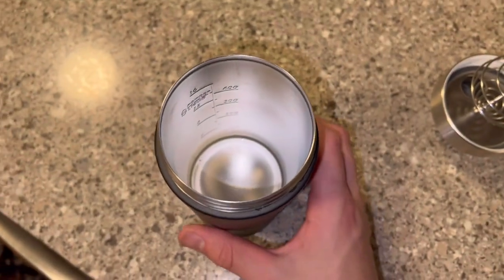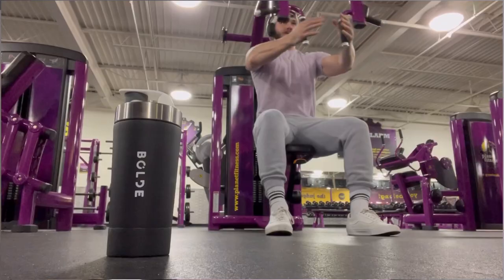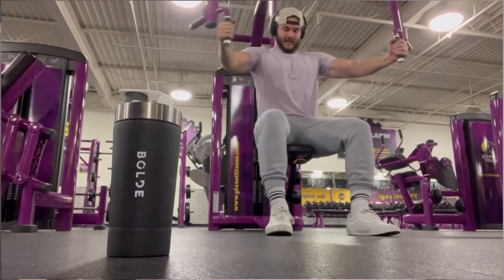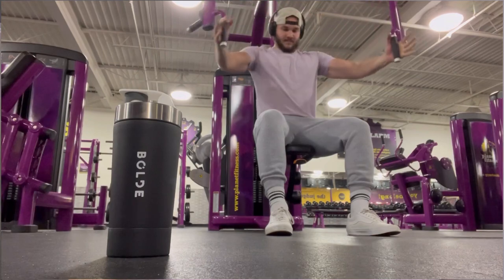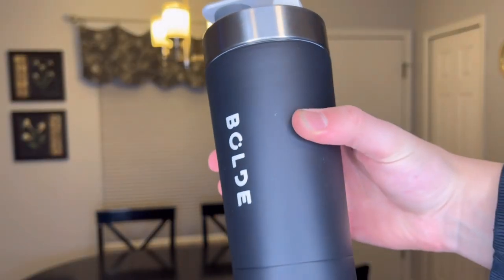Bold Bottle is the only shaker bottle that is stainless steel, so you don't need to worry about those microplastics or those plastic bacteria contaminants. Bold Bottle is the only shaker to eliminate bacteria and odors retained by plastic, so you don't need to worry about bacteria or odor. Your plastic shaker is absorbing bacteria, which is making that nasty smell, and this stainless steel shaker by Bold completely eliminates that nasty smelling problem.